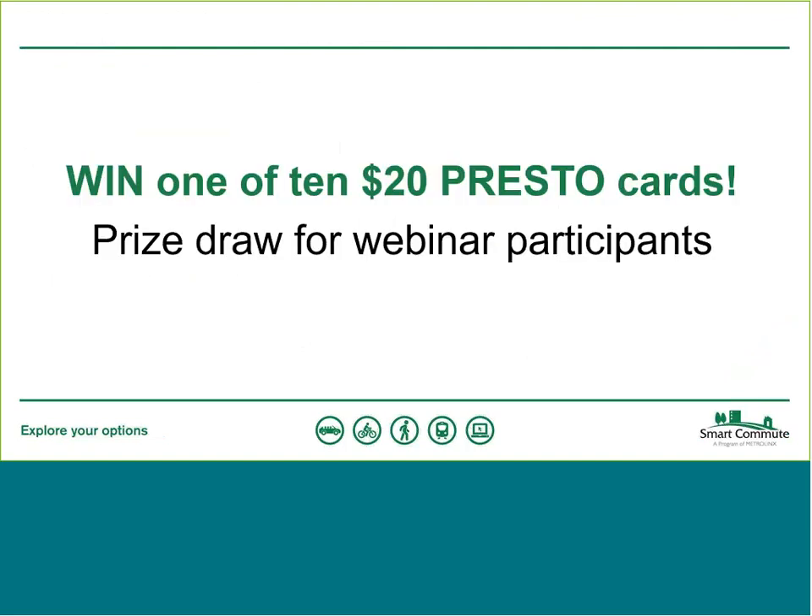We have a prize draw today. We're giving away 10 Presto cards, each worth $20, and that prize draw will be taken from all the people who attended this webinar. If you're one of the lucky winners, we will be emailing you after the webinar to let you know you've won one of those Presto cards — hopefully to start using Presto and transit as well.